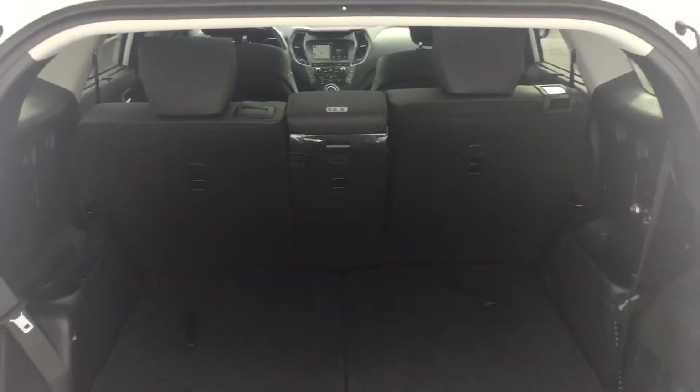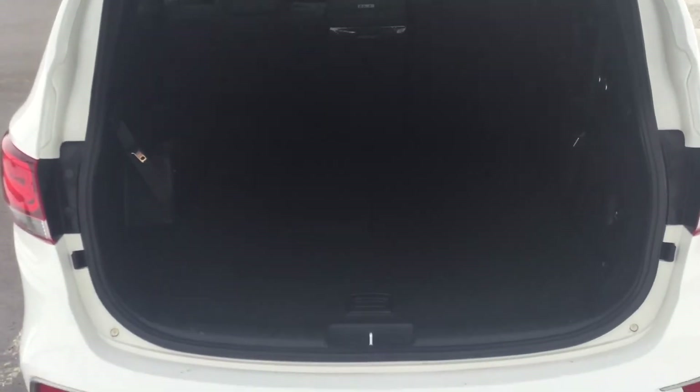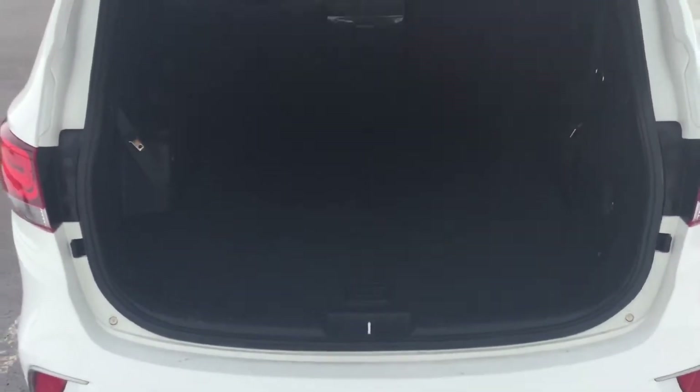Large rear cargo space with the third row fold-down, and additional storage available by folding down the second row as well. Of course, six or seven passenger seating depending on the configuration, plus backup camera and backup sensors.